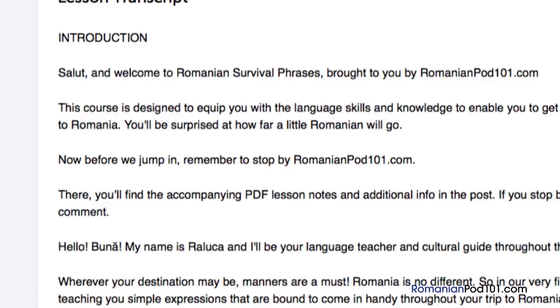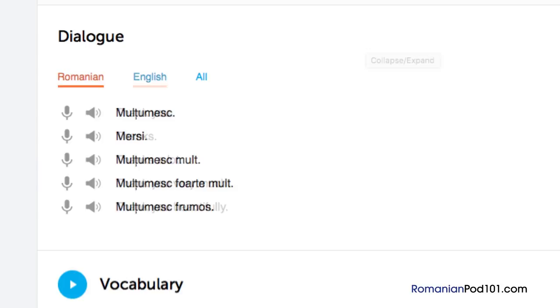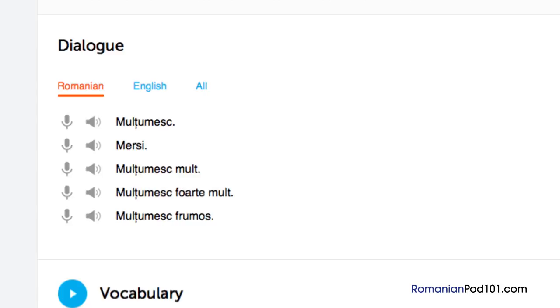Number 3: Shadowing. Shadowing is a tested learning technique where you repeat what you hear. This is a great way to start speaking in minutes and practice speaking in general. If you're listening along with the lesson audio or dialogue, be sure to shadow along the way.